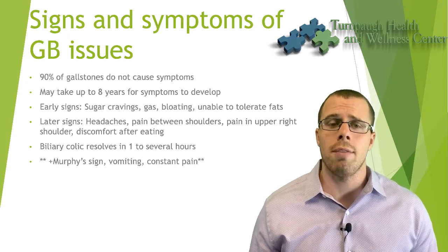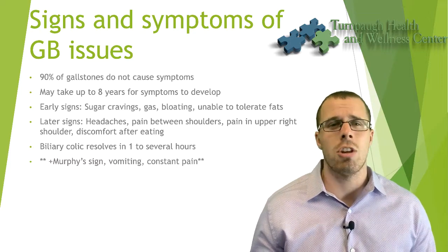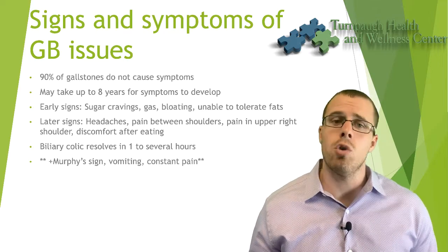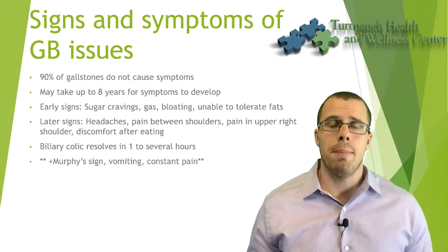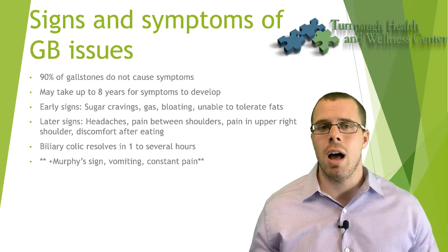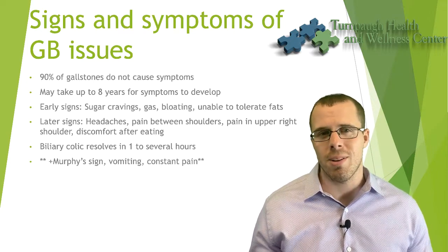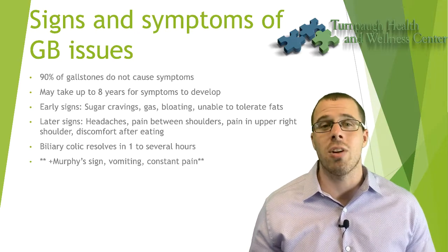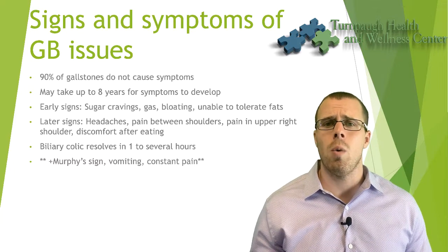Jaundice and related symptoms can indicate choledocholithiasis — a big word that basically means you now have a stone lodged in your common bile duct, where the gallbladder and liver tubing meet together. That's something to be concerned about.